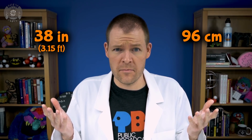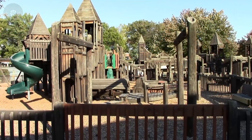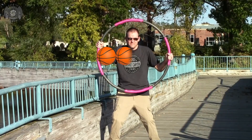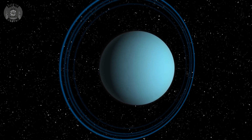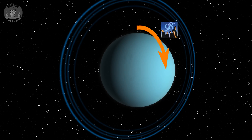The next planet out is Uranus, which is about the size of a hula hoop — about 38 inches or 96 centimeters in diameter. Its orbit is out at 33.8 miles or 54.4 kilometers — almost 20 AU from the Sun, almost twice the orbit of Saturn — sending its orbit right through the Imagination Station playground in Brighton. You can fit about 4 Earths across its diameter. Its actual appearance is pretty plain with not a lot of cloud detail, but it's notable for rotating on its side with an axial tilt of 98 degrees, creating some weird seasons.